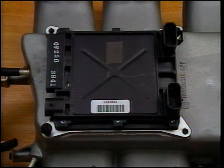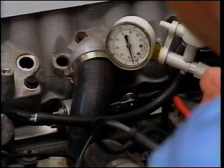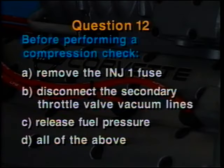Start this part of the test at line number 10. Question number 10: When servicing the direct ignition system on an LT5, A. apply dielectric grease to the back of the module, B. remove the plenum to access the module, C. do not ground the tachometer terminal, or D. all of the above. Question number 11: The secondary port throttle valve solenoid on an LT5 A. is pulse width modulated by the ECM, B. will leak some vacuum in its activated mode, C. controls vacuum supplied by the engine only, or D. controls vacuum supplied by the vacuum pump only. Question number 12: Before performing a compression check on an LT5, A. remove the INJ1 fuse, B. disconnect the secondary throttle valve vacuum lines, C. release the fuel pressure, or D. all of the above.